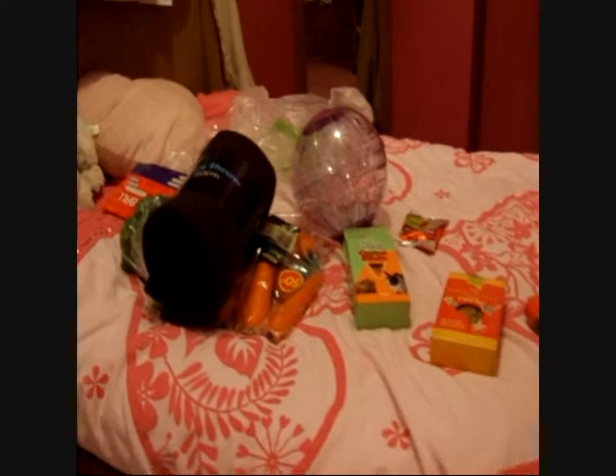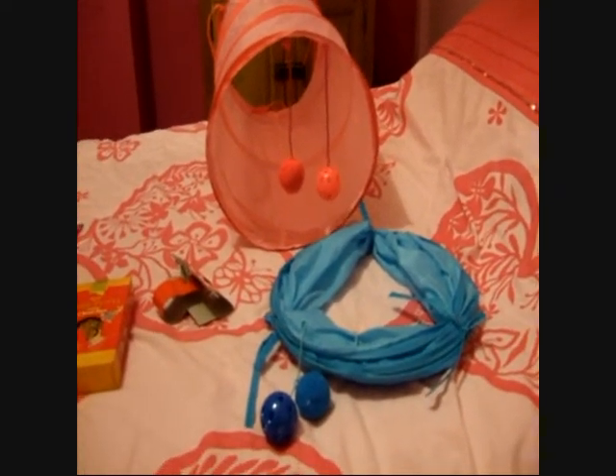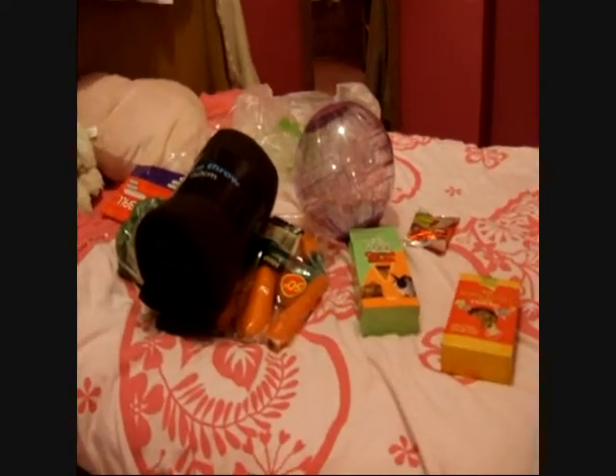So I spent nineteen pound fifty in total. That's my rabbit, guinea pig, and hamster haul. Thanks for watching!